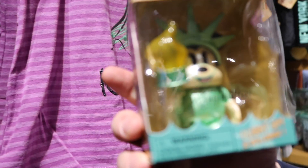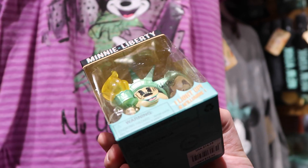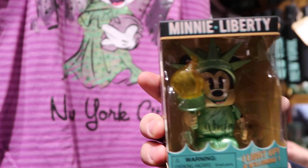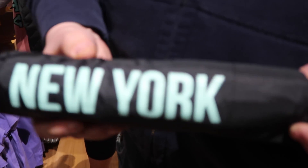Over here we have a Vinylmation — this one is a little more pricey than others at $14.95, but it's pretty neat because it has Minnie Liberty. And in New York City we don't really use ponchos, we use umbrellas — so here's an umbrella with 'New York' on it. I'm assuming the inside has Minnie Mouse on it. Pretty neat umbrella.